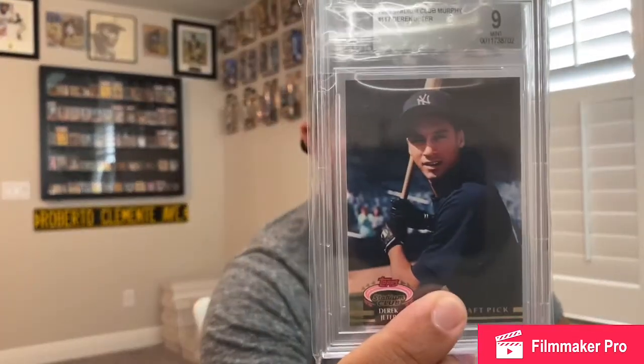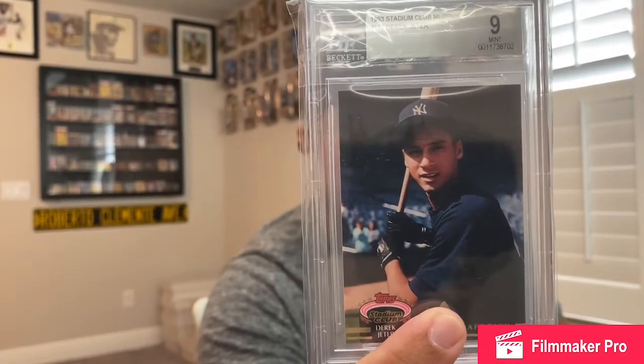I wanted to get that before the 2021 Hall of Fame induction — because of COVID, Jeter didn't get inducted this year. They're gonna be talking about the captain again next year, and I have a feeling his stuff is just gonna keep climbing, as it should. And look at that — it's such a hard card to get nice and minty because of that edging. You always see chipping, but this one's clean.